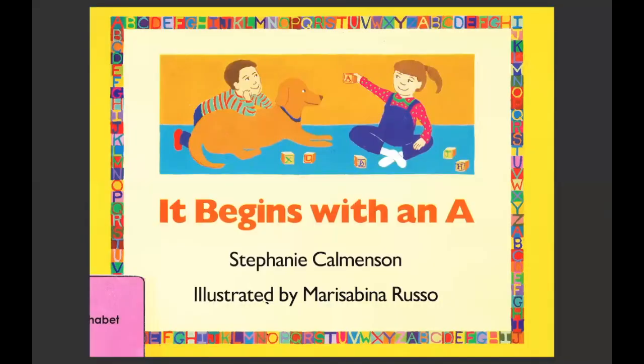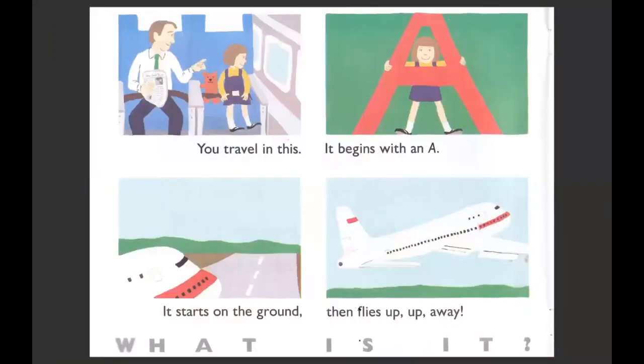Hi, friends. Today's book is called 'It Begins with A' by Stephanie Comminson. You travel in this. It begins with an A. It starts on the ground, then flies up, up, away. What is it? An airplane.